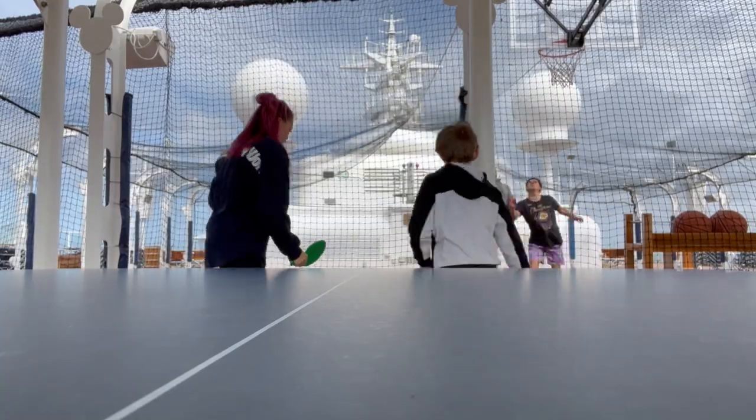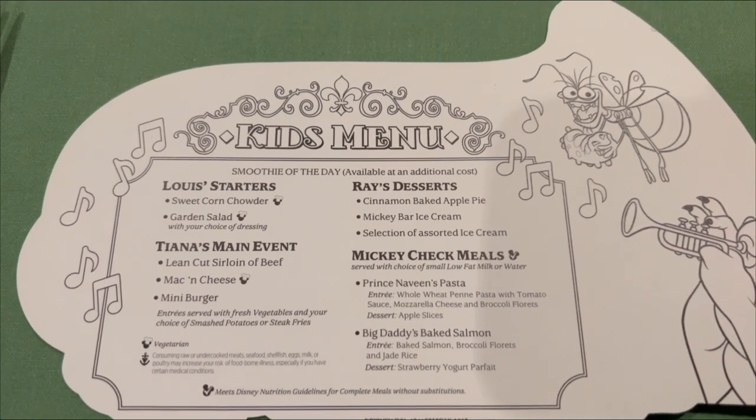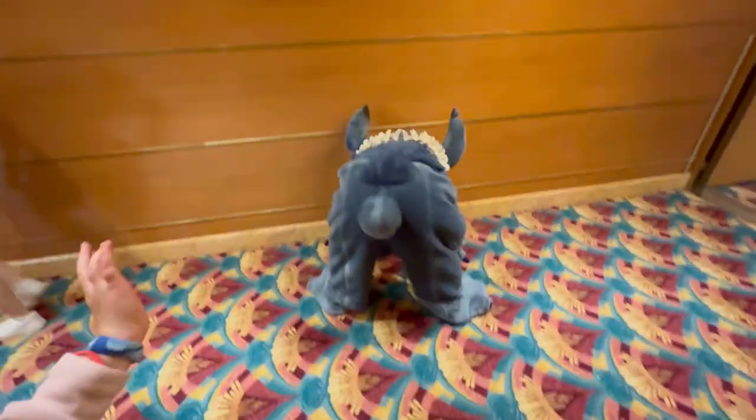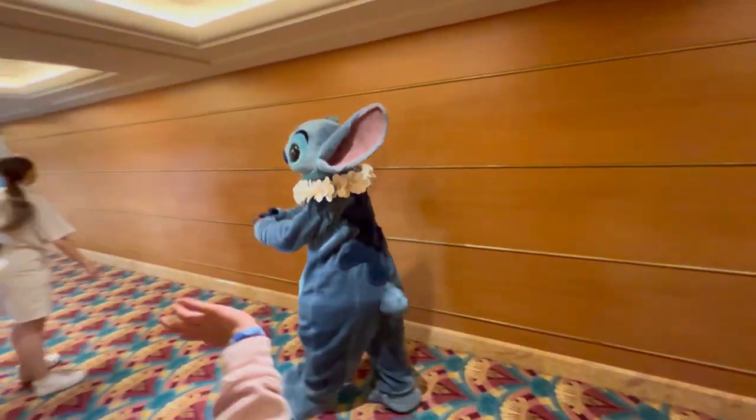Remember, even on a shorter cruise, Disney ensures that the experience is jam-packed with entertainment, dining options, character interactions, and more. You'll still have plenty of opportunities to enjoy the exceptional service and unique features that make Disney cruises so memorable.